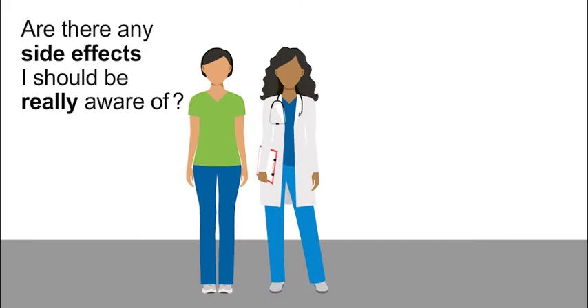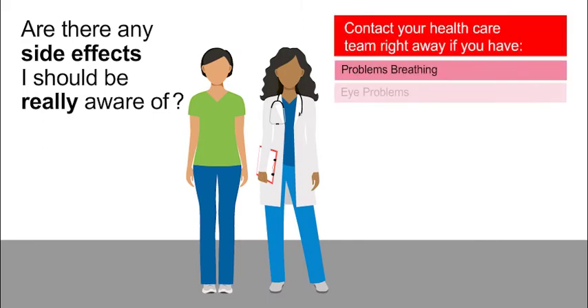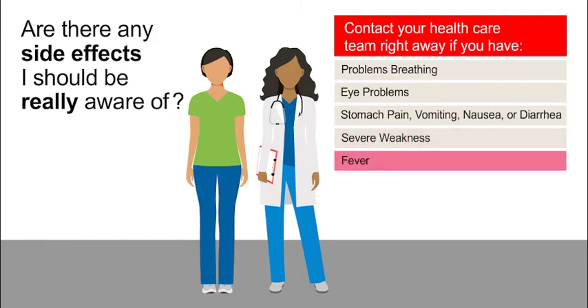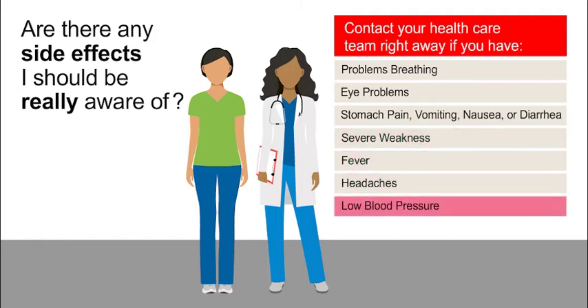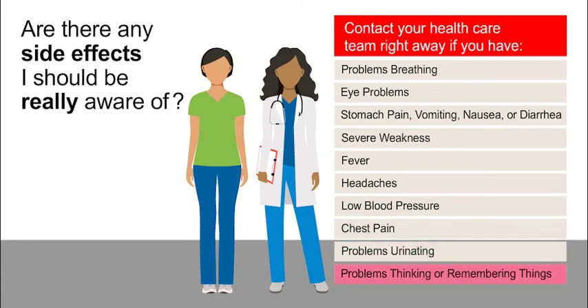Please do not sit home and debate whether the physician is having dinner or it's a silly question. No question or call is wrong, so always call. Are there any side effects I should be really aware of? Contact us immediately if you have problems breathing, eye problems, stomach pain, vomiting, nausea, or diarrhea, severe weakness, fever or headaches, low blood pressure, chest pain, problems urinating, or problems thinking or remembering things.